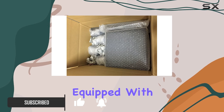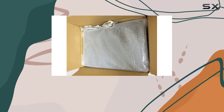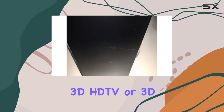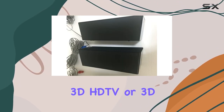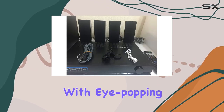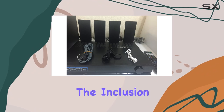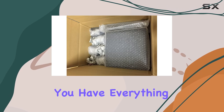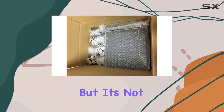Equipped with three HDMI inputs featuring 3D pass-through, the HT-SS380 effortlessly connects to your PS3, 3D HD TV, or 3D Blu-ray Disc player, offering a visual feast with eye-popping 3D experiences. The inclusion of two six-foot gold-tipped HDMI cables ensures that you have everything you need for a seamless setup.